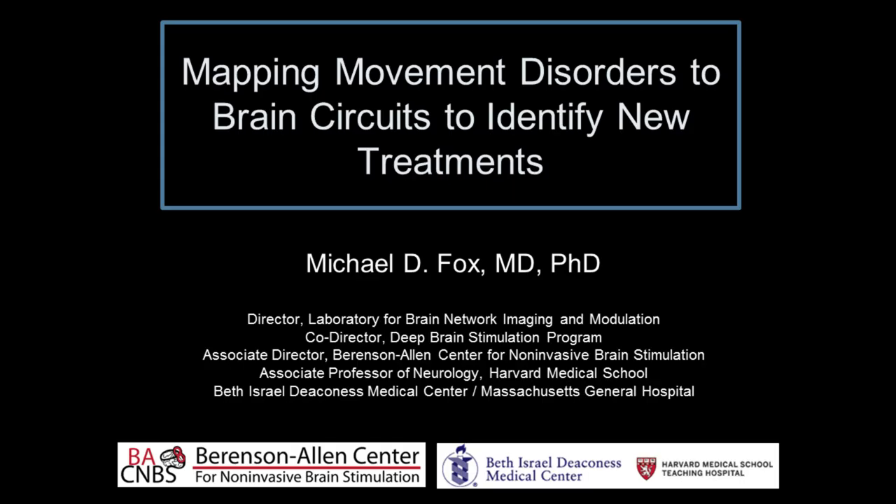I would like to introduce our speaker Dr. Michael Fox, who aside from being a movement disorders specialist and neurologist, is also the director of the Laboratory for Brain Network Imaging and Modulation, the associate director for the Berenson Allen Center for Non-Invasive Brain Stimulation, and the co-director for the Deep Brain Stimulation Program. He's going to be talking with us today about innovative brain imaging techniques used to diagnose and treat movement disorders such as Parkinson's disease.